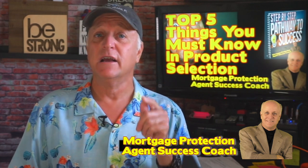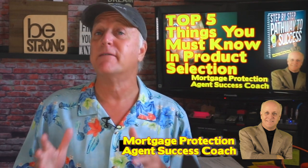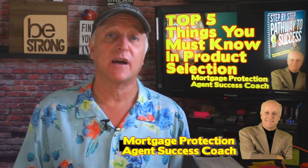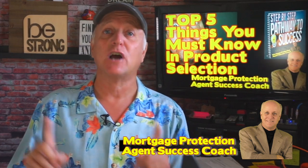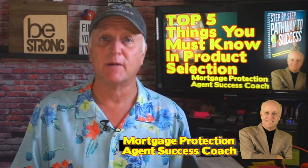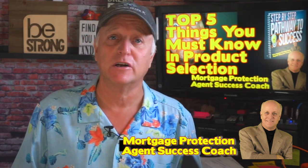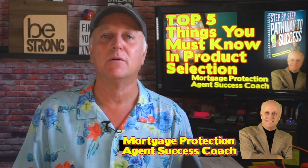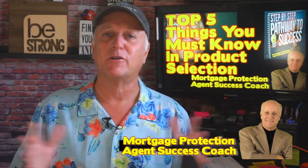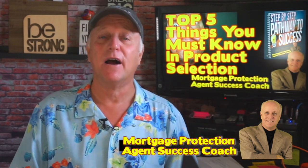I look forward to seeing you in the next video. The next video is going to be powerful — we're going to go back to how to choose the right type of mortgage protection and final expense coverage. We talked about the four types of insurance products, and now we're going to talk about which ones are best for mortgage protection and final expense. Please give me a thumbs up if you liked the video, leave a comment below — I try to respond to all comments — and hit the subscribe button and the bell.